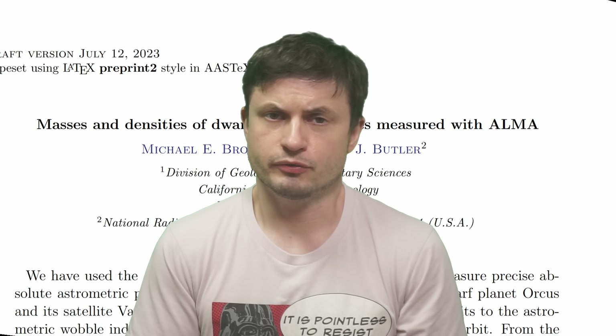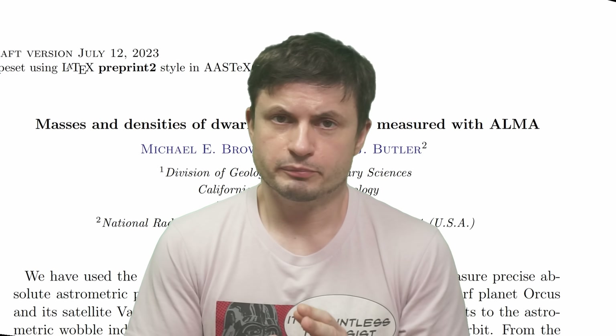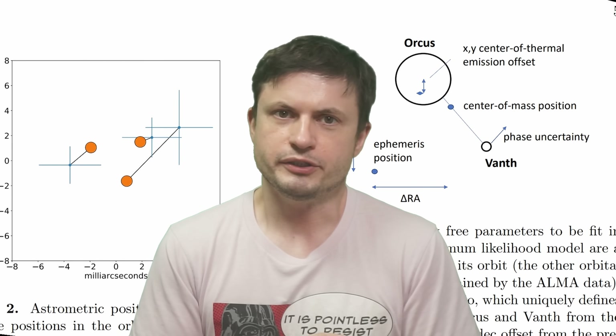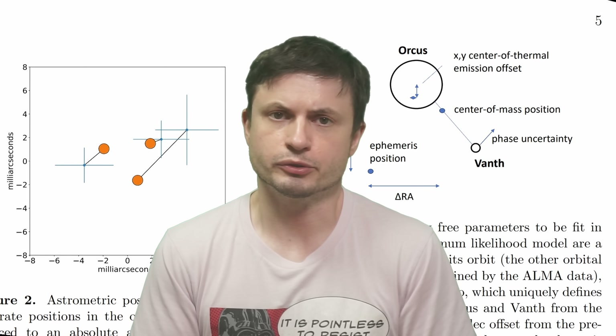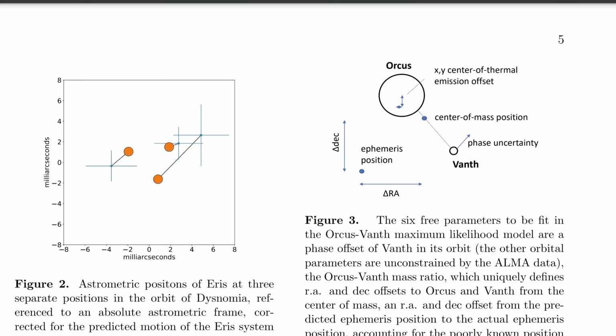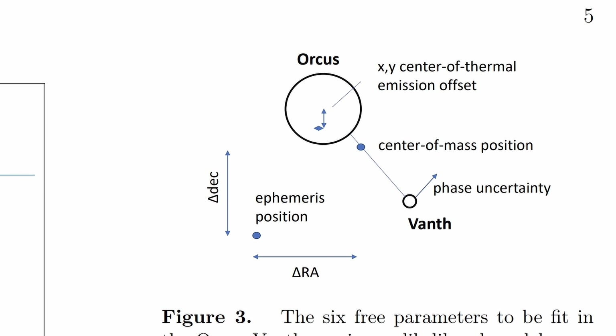There's at least one recent paper from the original discoverer of Eris, Mike Brown, and his colleague Brian Butler, that provides some potential answers for most of these unusual objects. Mostly based on observations of how these objects orbit around their moons, which allow scientists to determine the overall center of mass, figure out what's inside them and how mass is distributed, and then discover how most of them seem to have been formed — including Pluto and its moons.